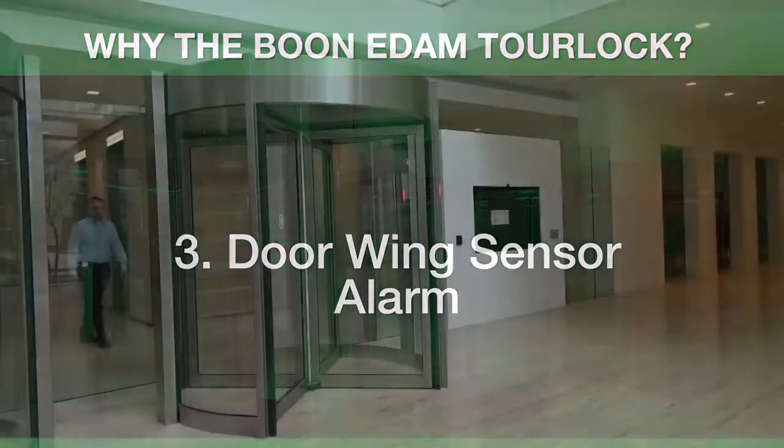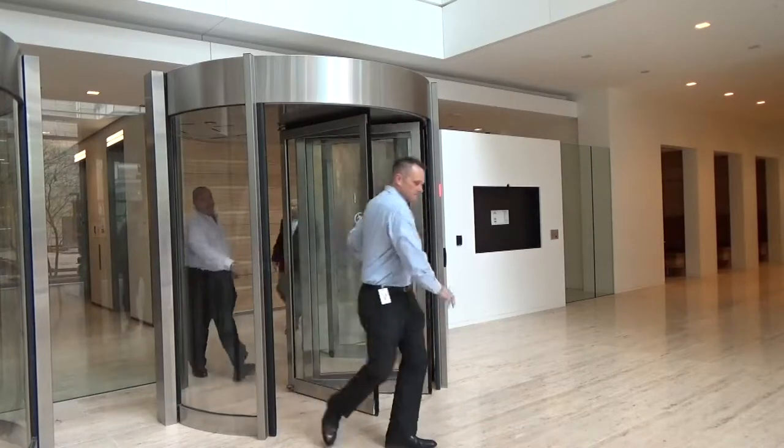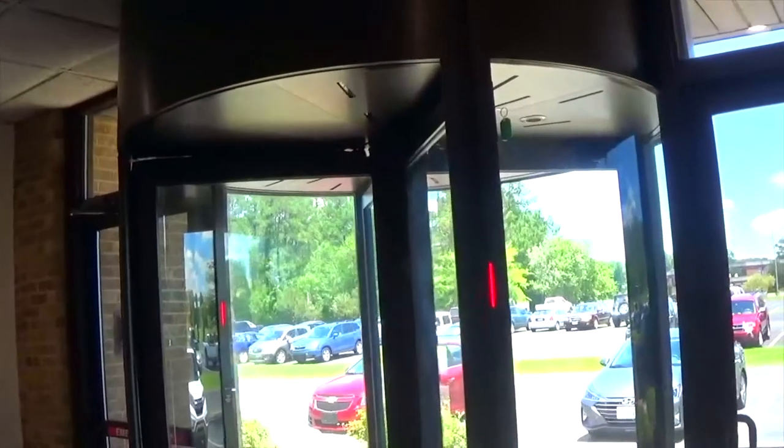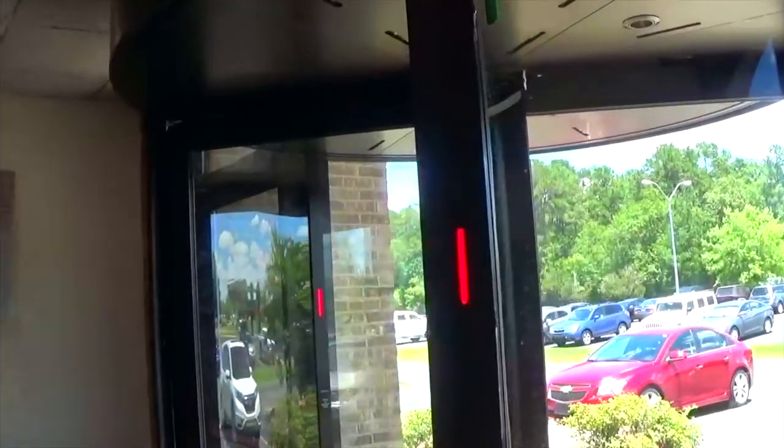The door wings of a security revolving door can book-fold in case of an emergency or for routine maintenance. If someone forgets to reset the door, the organization is vulnerable to an intruder. The TorLock has a door wing sensor alarm that alerts security staff when the door has been unlocked for a set period of time.